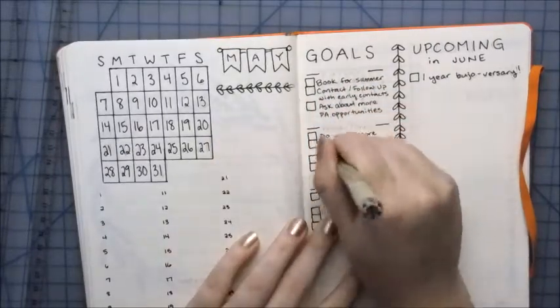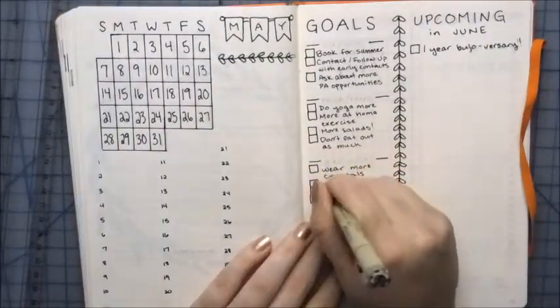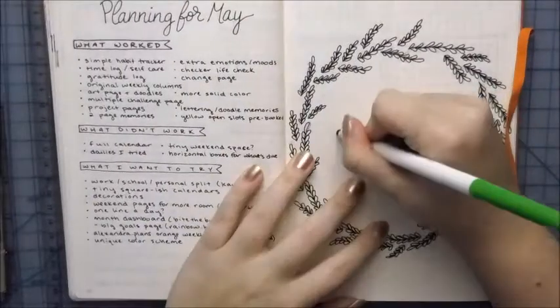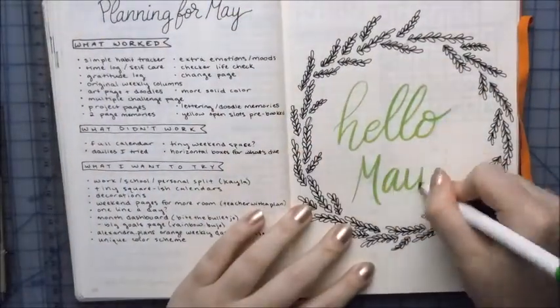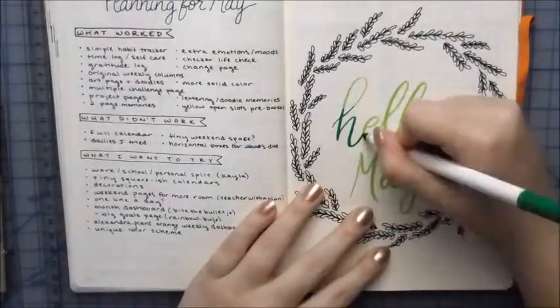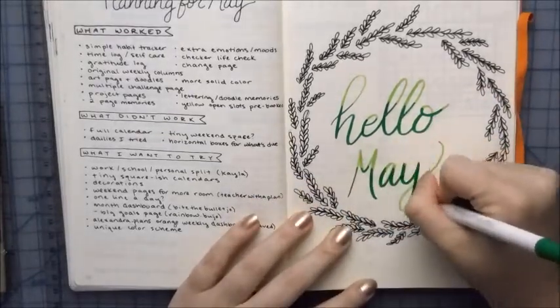I wanted to try and make a monthly spread that I would actually go back and look at, so hopefully with the monthly dashboard looking like that, it will actually be used. And here are my Super Tips — I love these markers, and that's all I'm going to say because I have a Super Tips review video coming out very soon.